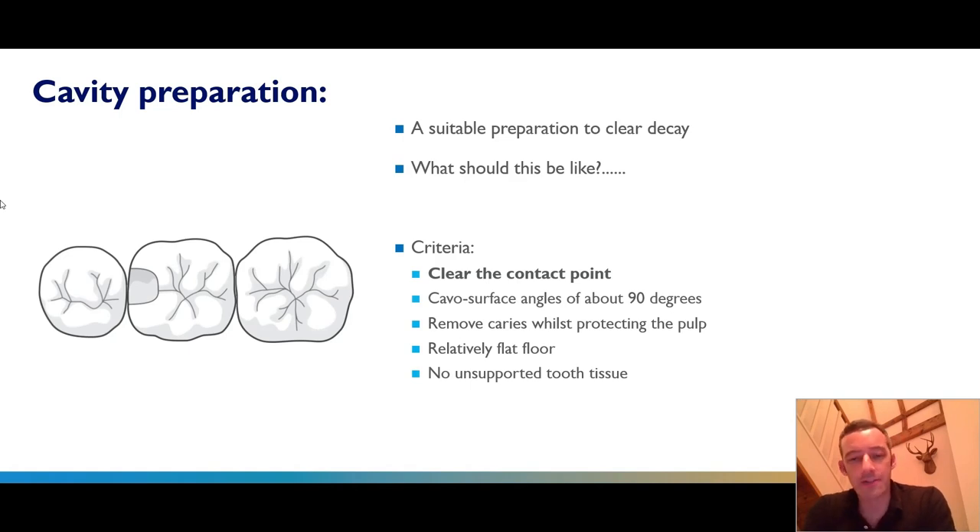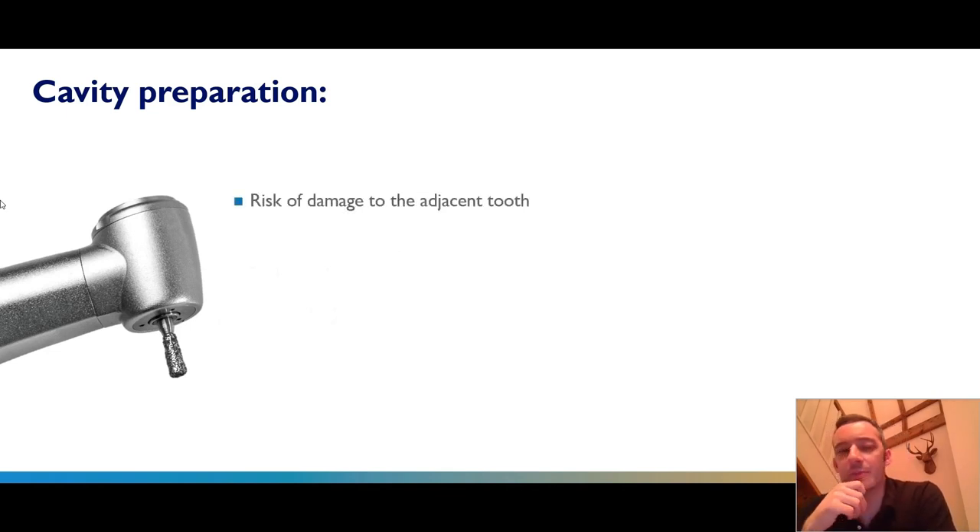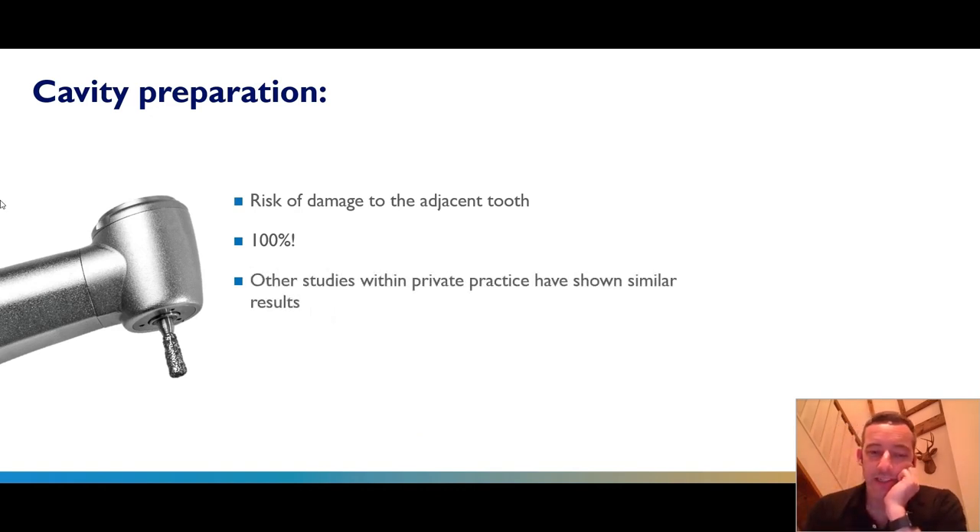You wouldn't really want any unsupported tooth tissue, and you would benefit from having some undercut. We also don't want to damage the adjacent tooth. If you think about how often you do damage the adjacent tooth when preparing class two cavities — it's actually very high. Some studies done in private practices in Switzerland show that even with very careful preparations, there is inevitably always some kind of damage, even in a very minimal way, to the adjacent teeth.